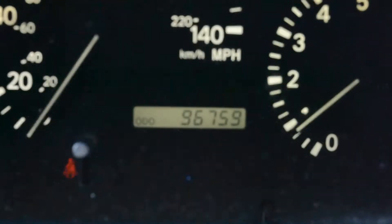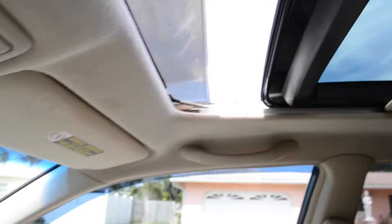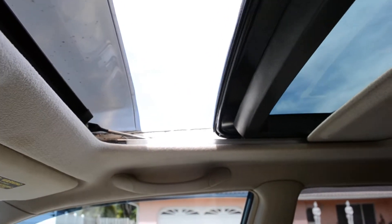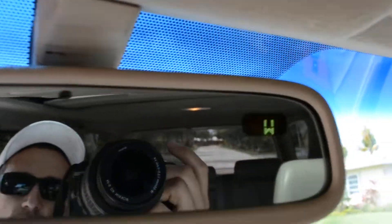96,000 on the odometer. We're low on fuel but we'll go ahead and put some in there. Sliding sunroof as we said earlier — closing all the way back. Compass inside the rear view mirror.